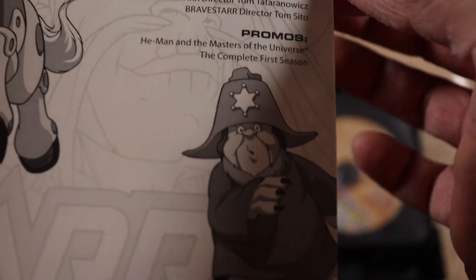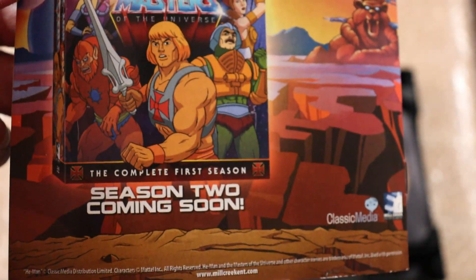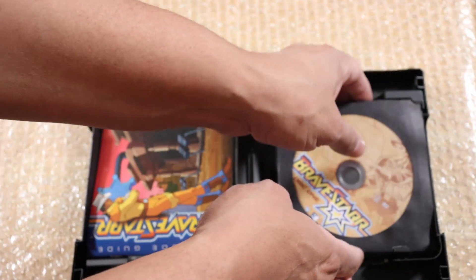Yeah, Lou Scheimer — may he rest in peace — he really did it up. And then this says He-Man season two coming soon. So let's put this back over here and let's check out the discs.